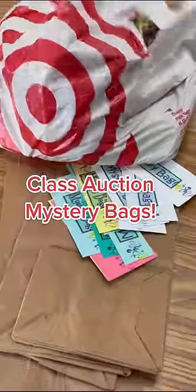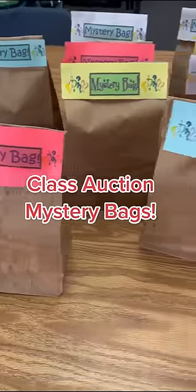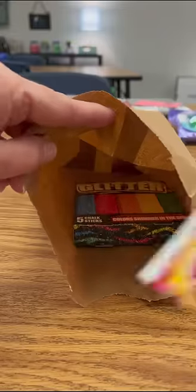Guess what time it is? It's time for another class auction. That means we got to get some new mystery bags ready. First is this glitter sidewalk chalk. Doesn't that look fun? And then we'll throw in some candy too.